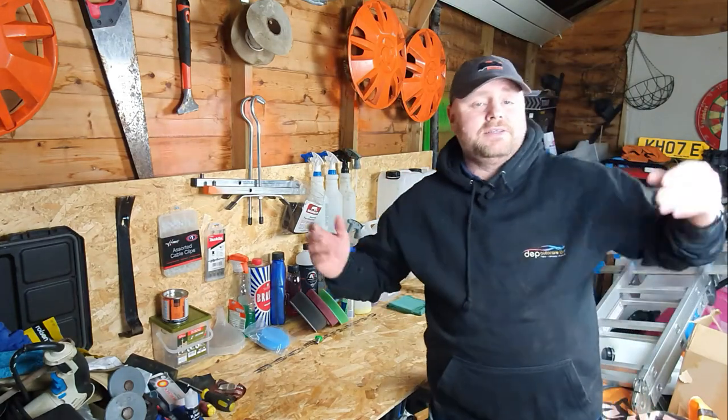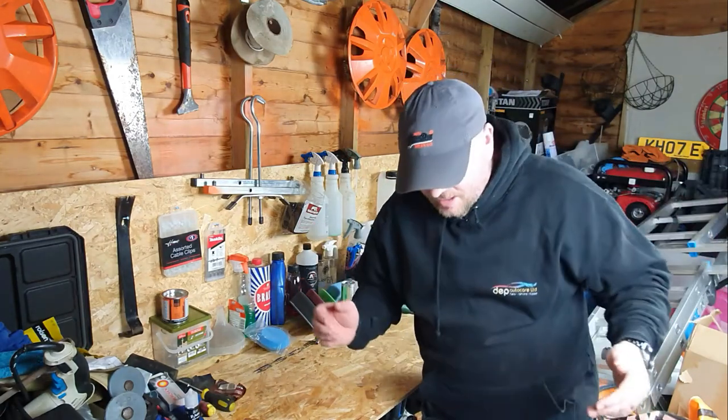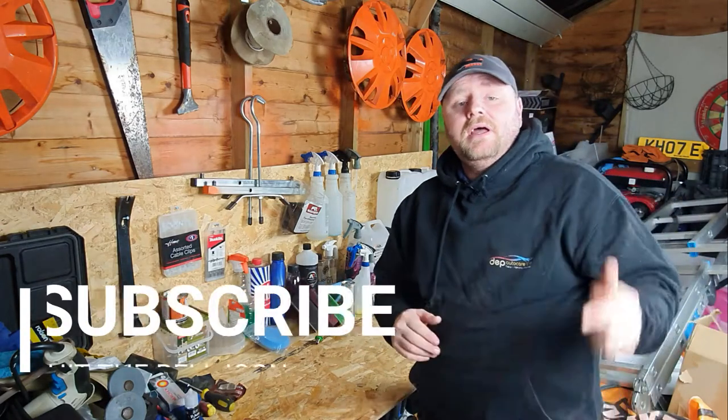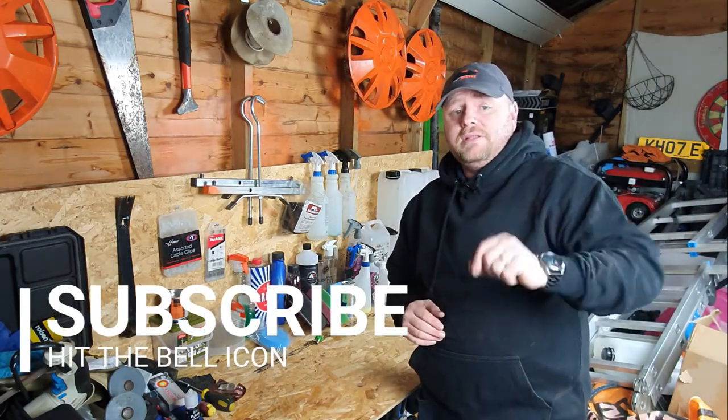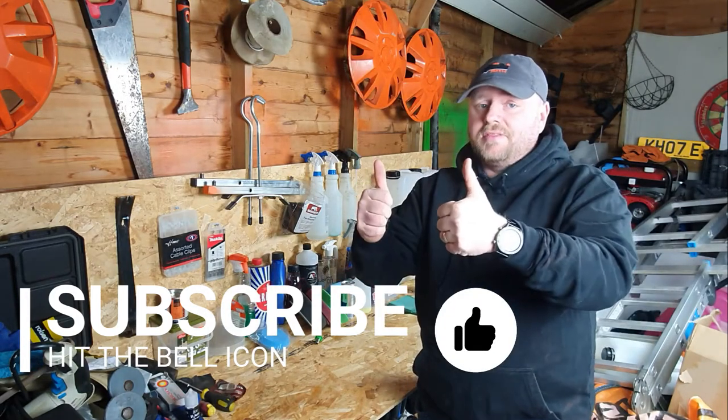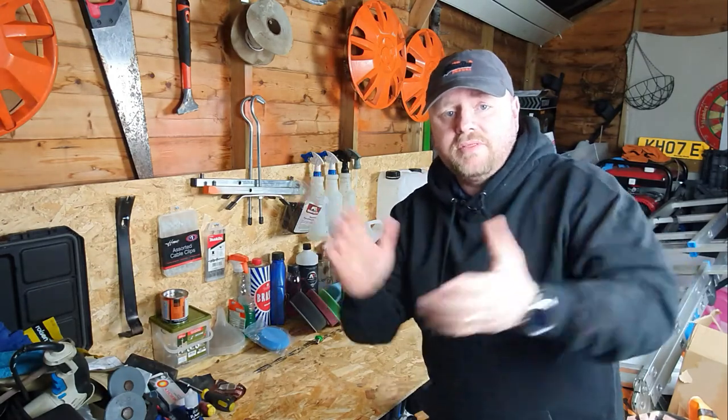Hello everyone and welcome back to DEP TV. This is the second video of 2021. Thank you very much for coming back. If you haven't already, please hit the subscribe button. After you've hit the subscribe button, if you wouldn't mind, hit the bell button. If you like this video, give it a thumbs up. Thank you very much guys.